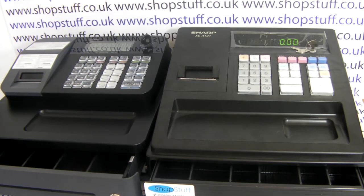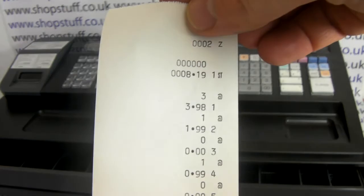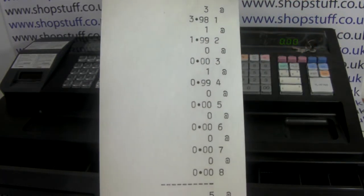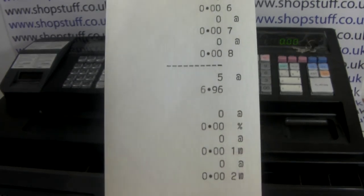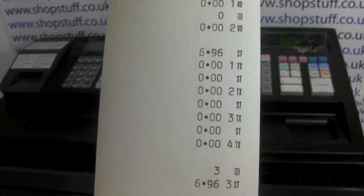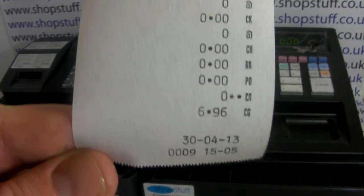On the Sharp it's produced a report, so you're still getting the same information, but it's taken a lot longer. Rather than just showing the departments that have actually done sales, it's printed every single department out, and because there's no alpha text on the information it's a lot more difficult to interpret than on the Casio model.